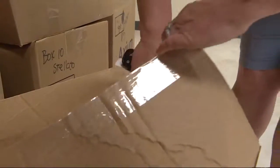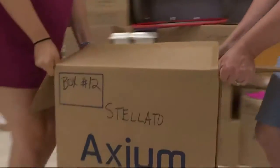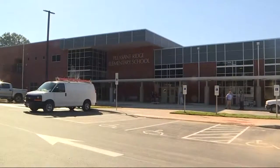The new Pleasant Ridge Elementary School combines state-of-the-art technology with the school's decades-long history. Teachers and staff are blasting into the future from their original 1950s-era building to this state-of-the-art 21st-century complex.